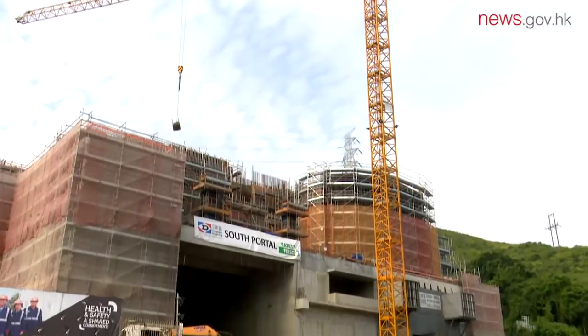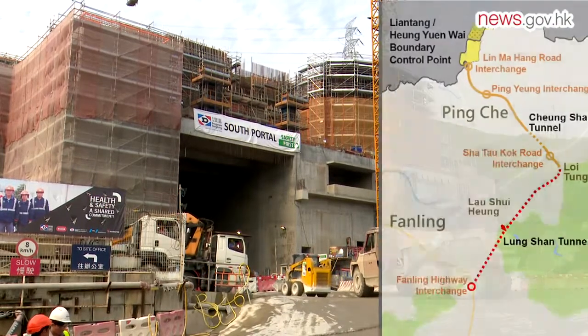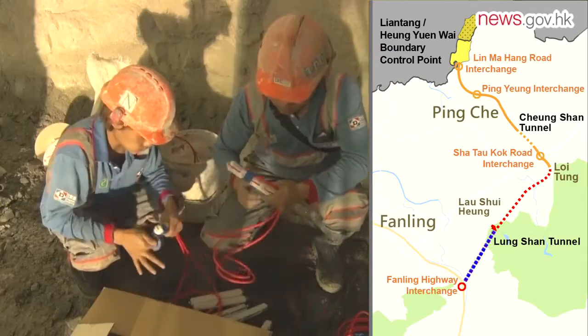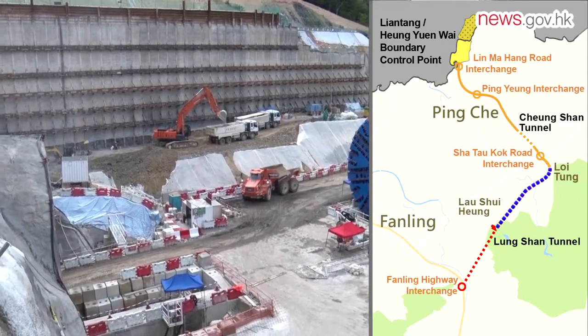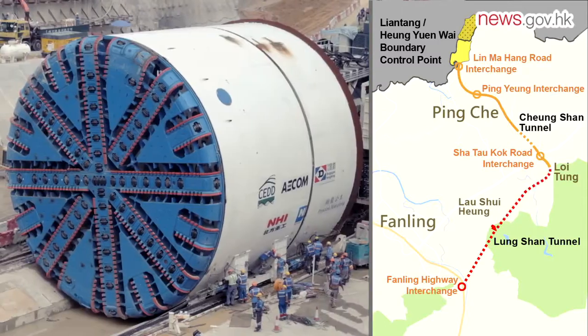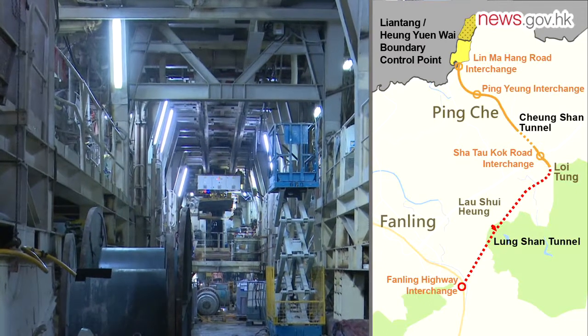The construction of Longshan Tunnel is divided into two sections. The section between Fanling Highway and Lao Shui-heng requires the drill and blast excavation method, which uses explosives to break the hard rock in the area. The rock in the Lao Shui-heng to Lui-tung section is weaker, so a tunnel boring machine can be used. To shorten construction time, both sections were excavated simultaneously.